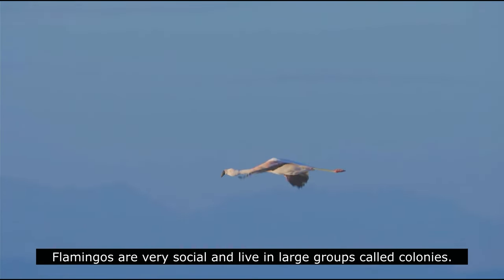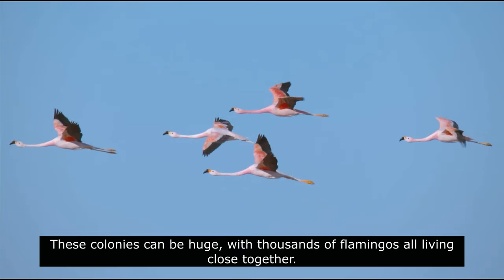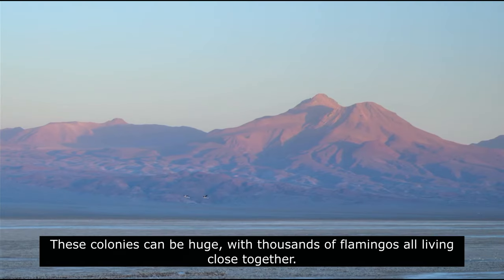Flamingos are very social and live in large groups called colonies. These colonies can be huge, with thousands of flamingos all living close together.